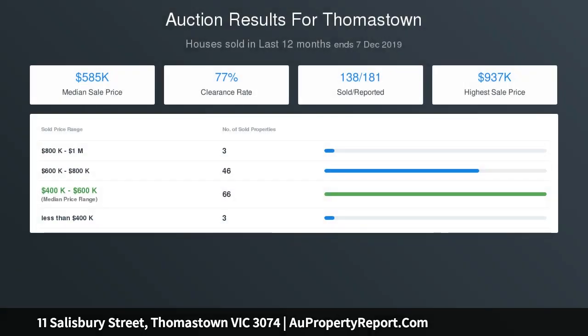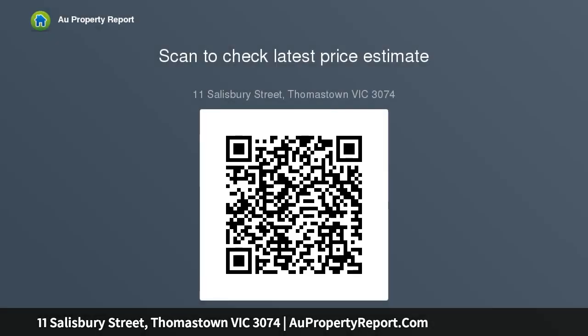You will be the envy of all your friends. Photo ID required. Please come and see us at one of our offices: 767 High Street Epping, 219 High Street Thomastown, 510 Plenty Road Mill Park.